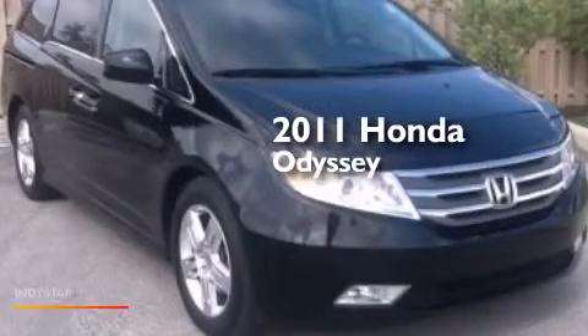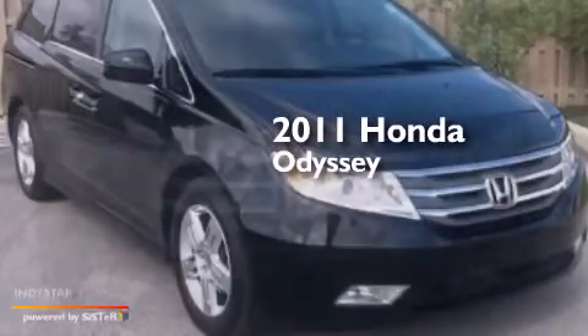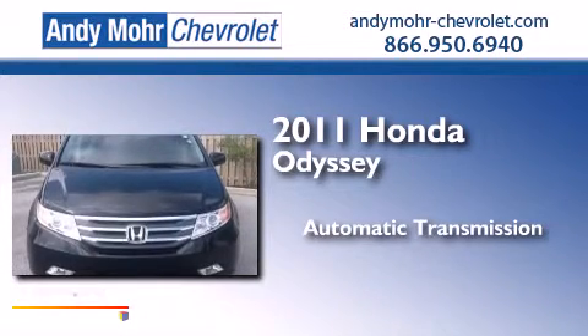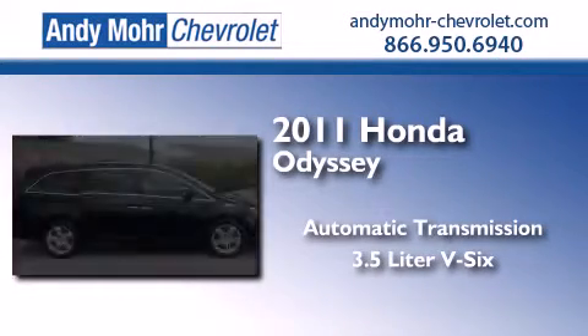This is a 2011 Honda Odyssey. This minivan has an automatic transmission and a 3.5 liter V6.